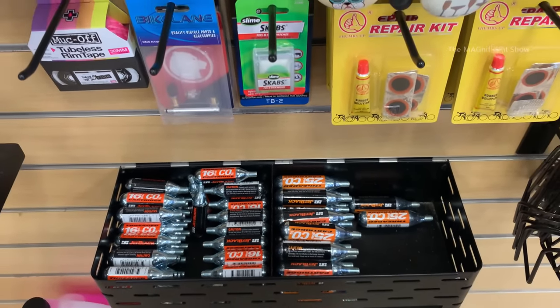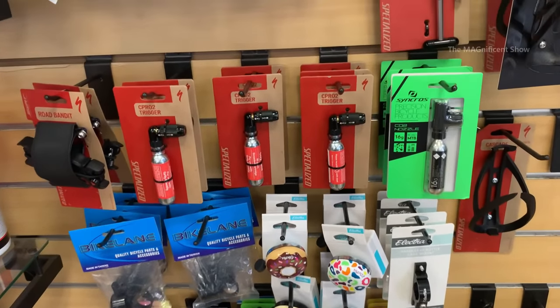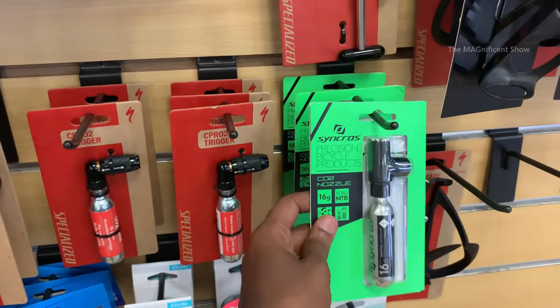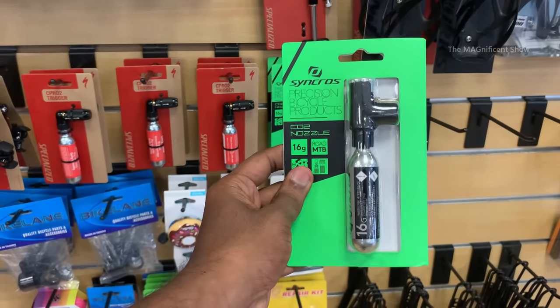Look at these guys — these are cartridges which contain carbon dioxide in them. These can be used to fill air into our bicycle tubes. These are only one-time usable and cannot be refilled.